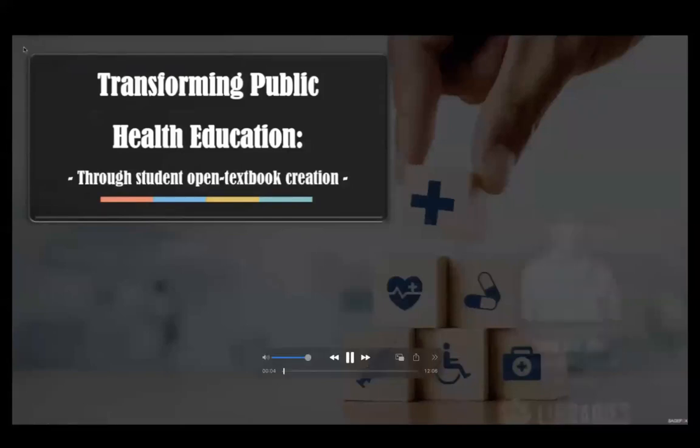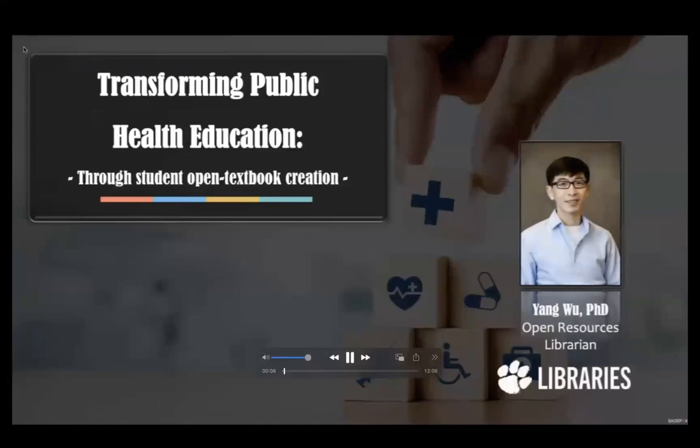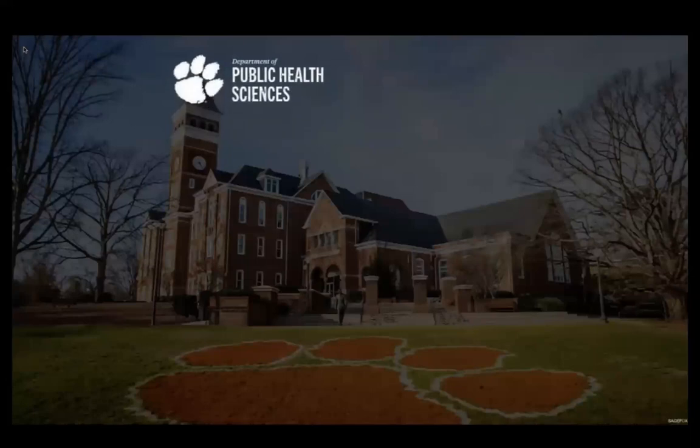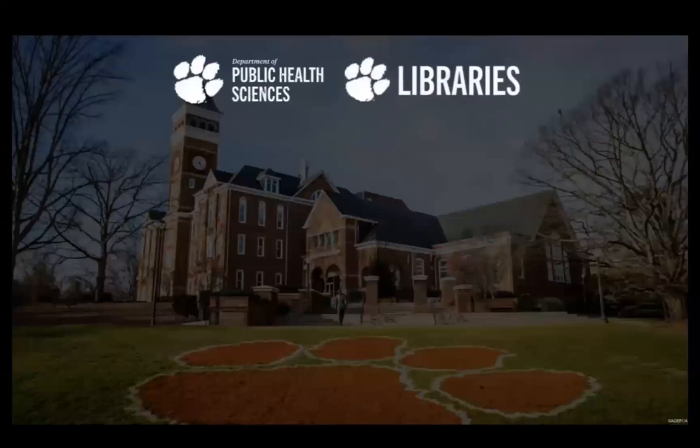Welcome everyone. I am Yang Wu, Open Resources Librarian at Clemson University Libraries in South Carolina. Since 2020, faculty and graduate student instructors at Clemson University's Department of Public Health Sciences, with support from Clemson University Libraries, have engaged upper-level undergraduates in their classes to write openly licensed e-textbooks on different aspects of public health as research projects.